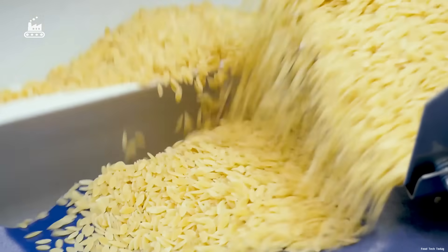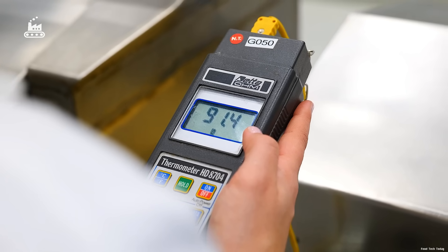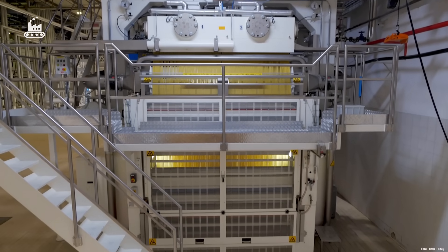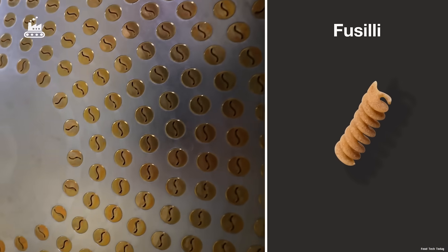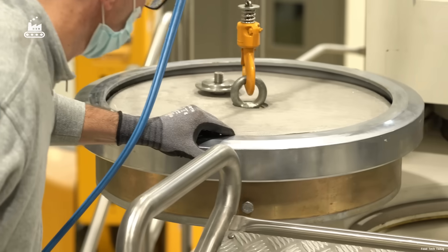Next, the dough pellets are gently warmed to around 91 degrees Fahrenheit — just enough to make them pliable for shaping, without actually cooking the dough. Once warmed, the pellets are funneled into the extruder, the machine responsible for giving pasta its iconic shape.